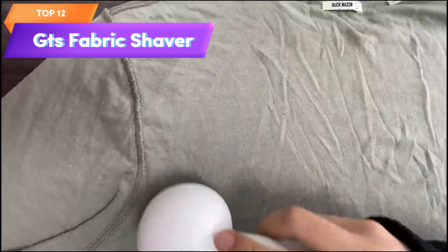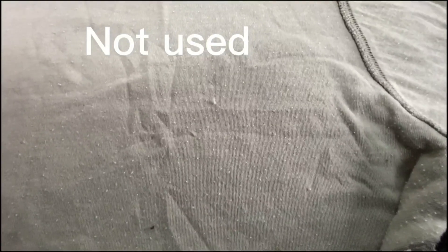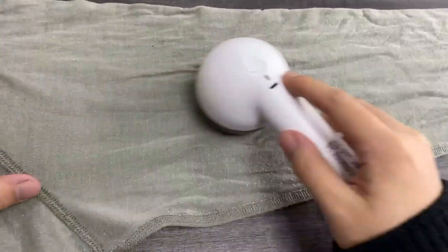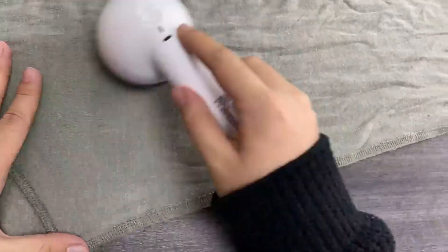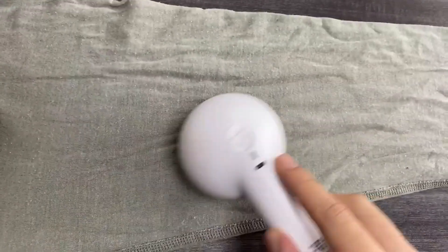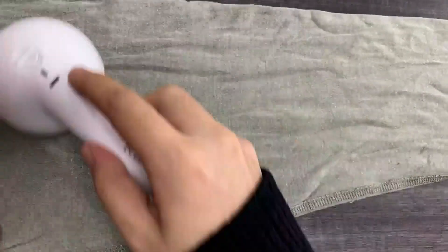Top 12 is a rechargeable lint shaver and remover that comes with three rolls of lint rollers. It is designed for use on clothes and furniture and can remove pet hair. It features a powerful motor, is lightweight and portable, and its rechargeable design eliminates the need for batteries.